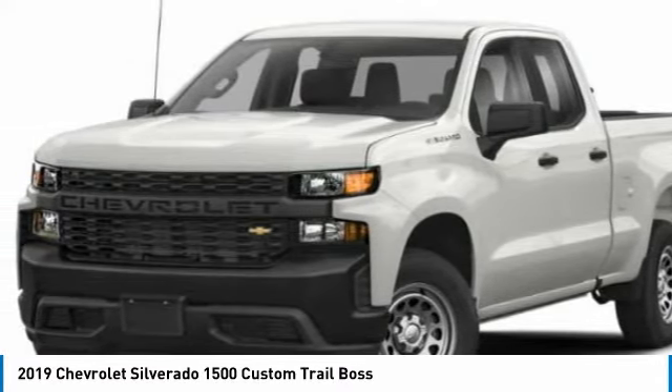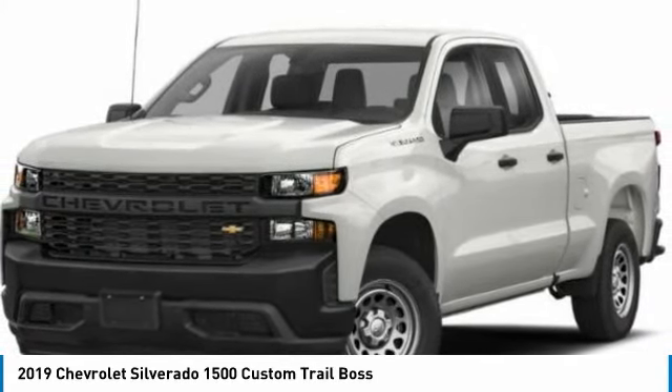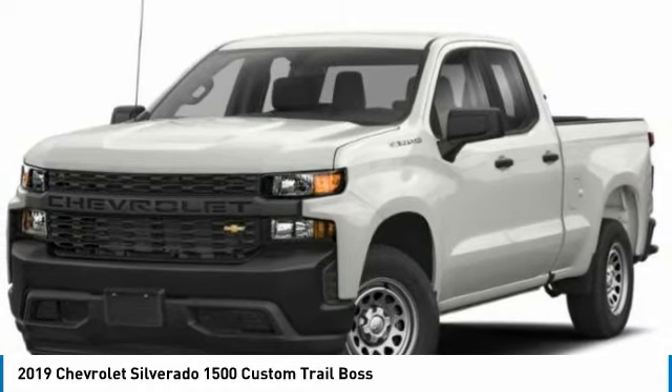Tires: front all season, front all terrain, 4-wheel disc brakes, rear all season. Come take a test drive today.